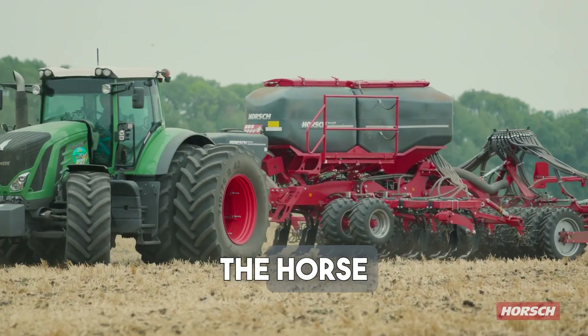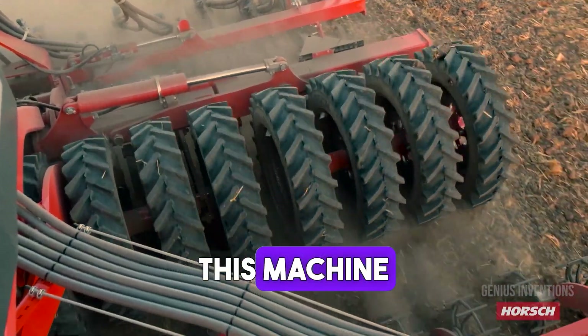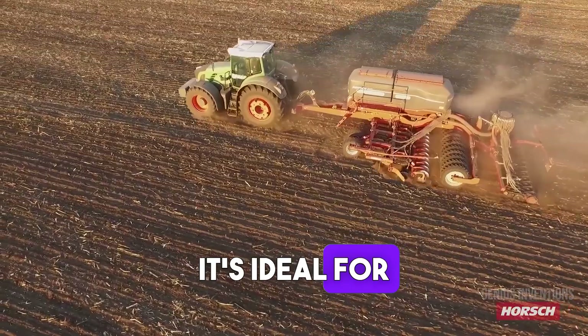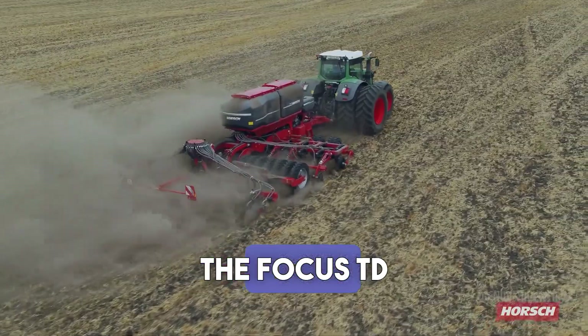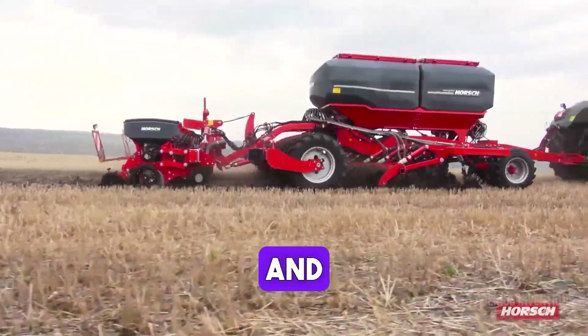Introducing the Horsch Focus TD, an innovative seed drill designed for optimal soil cultivation and seeding. This machine excels in precision farming, combining tillage with efficient seeding. It's ideal for various soil types and conditions, ensuring uniform crop growth. The Focus TD is a prime example of advanced agricultural engineering, enhancing productivity and sustainability.